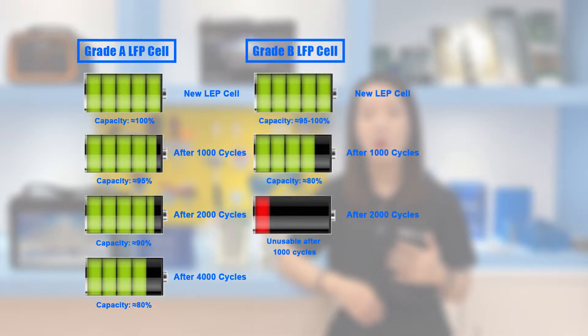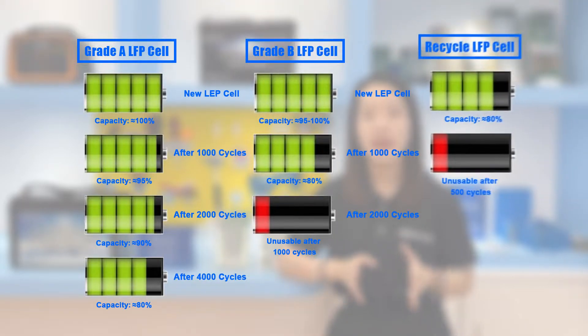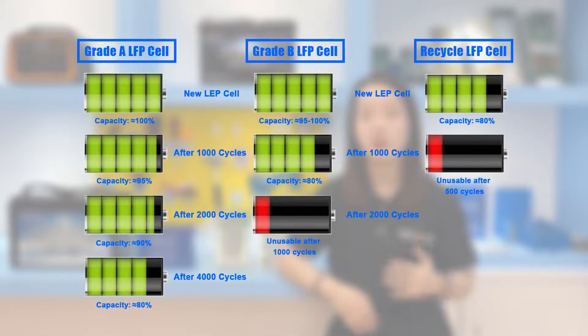Besides price, another key difference between these cell grades is capacity retention. Under the same charge and discharge current or cycle use, the capacity of Grade B and recycled cells decays faster. If overcharged, over-discharged, or used in a high-temperature environment, the cell may swell. The stoichiometric ratio of cathode and anode in recycled cells will deviate, so the probability of swelling becomes bigger. If charging or discharging for a long time or at high current, the temperature of Grade B and recycled cells will increase faster, sometimes triggering the over-temperature protection of the BMS and preventing enough capacity from being released.